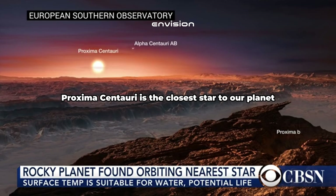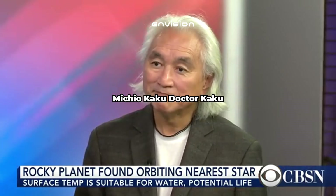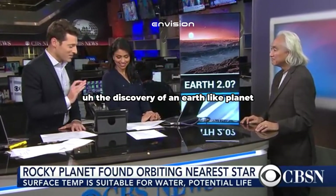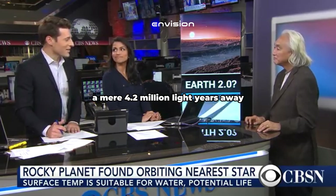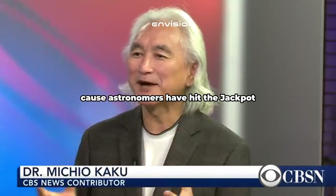Proxima Centauri is the closest star to our planet, apart from the Sun, and it is about 4.25 light years away. Here to discuss it with us is CBS News contributor and theoretical physicist Michio Kaku. Dr. Kaku, I am very excited to talk about this. The discovery of an Earth-like planet a mere 4.2 light years away — how big of a deal is this?